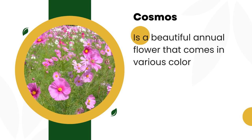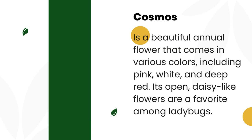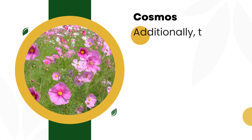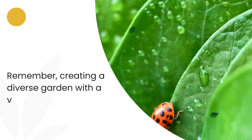6. Cosmos. Cosmos, Cosmos bipinnatus, is a beautiful annual flower that comes in various colors, including pink, white, and deep red. Its open, daisy-like flowers are a favorite among ladybugs. Additionally, Cosmos attracts other pollinators, creating a vibrant and diverse ecosystem in your garden.